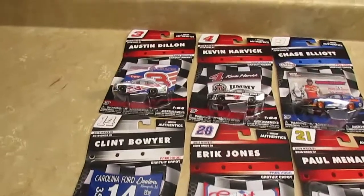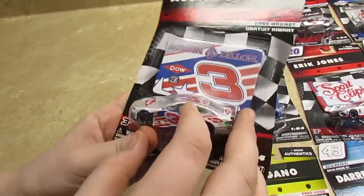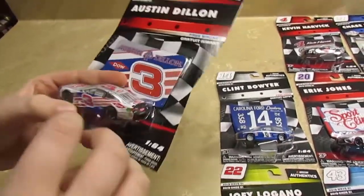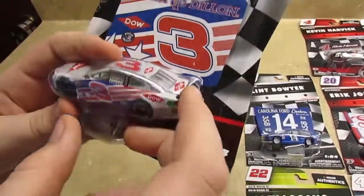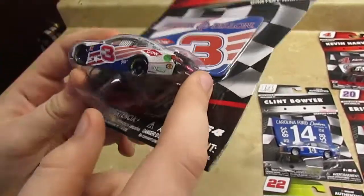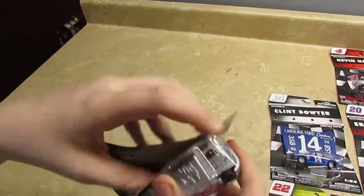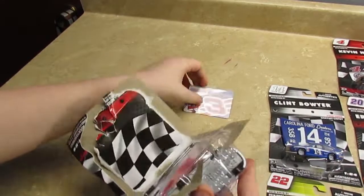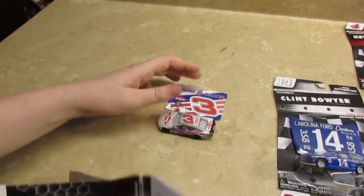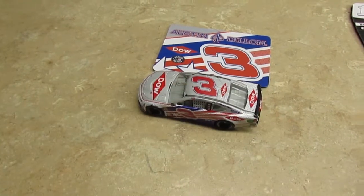First let's take a look at Austin Dillon. This die-cast comes with a free magnet, and it's a NASCAR Salutes paint scheme for what I think might be the Coke 600. So let's open it up. There's the magnet and the car, and the car moves decent.